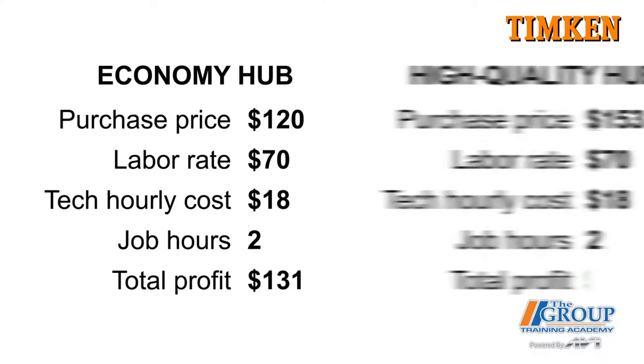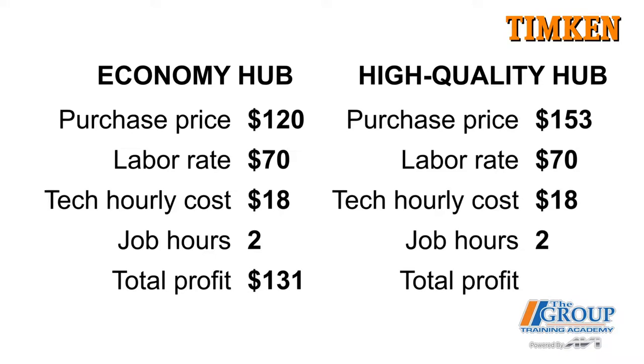Now let's do the same math with a high-quality hub. The only number we change is the hub price — $153. The rest stays the same, and our total profit comes out to $174, which is higher than for the economy part. With that math done, we know our profit per job and can calculate what comebacks cost over a year.